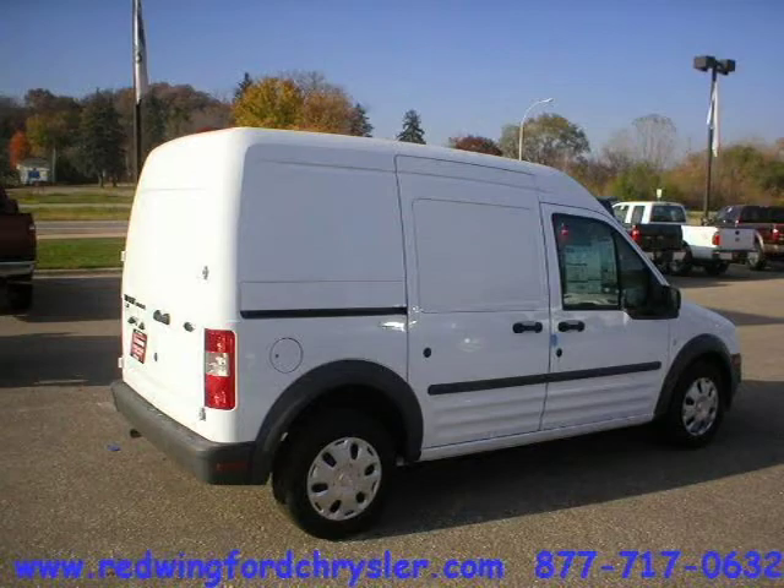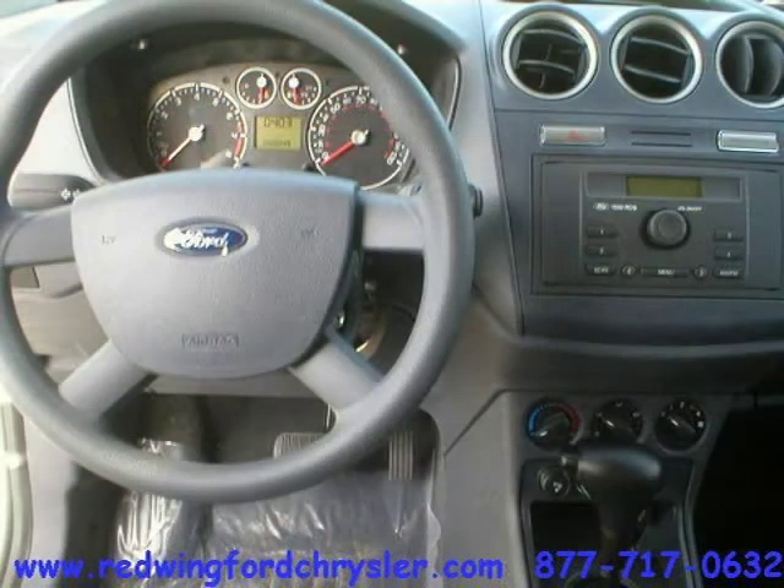This vehicle features many other features. For more information on this great minivan cargo, please click the link below.